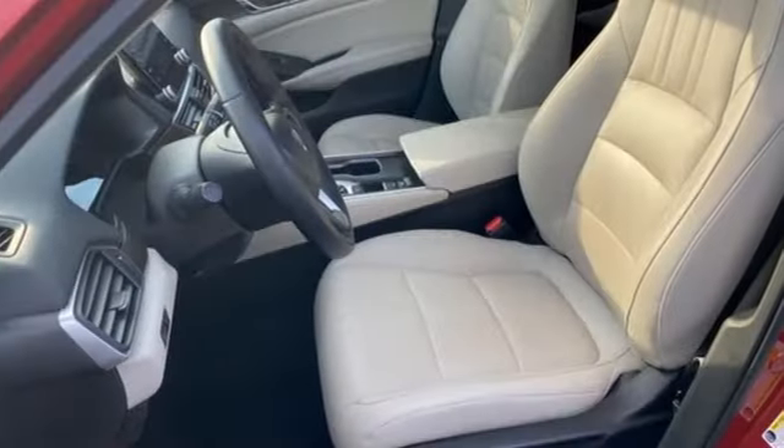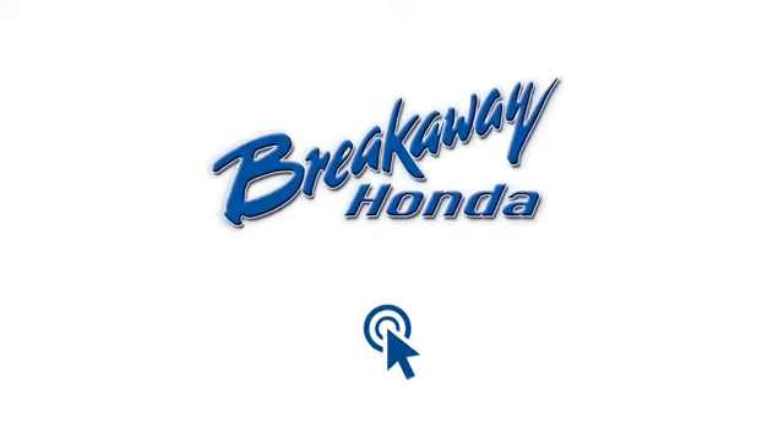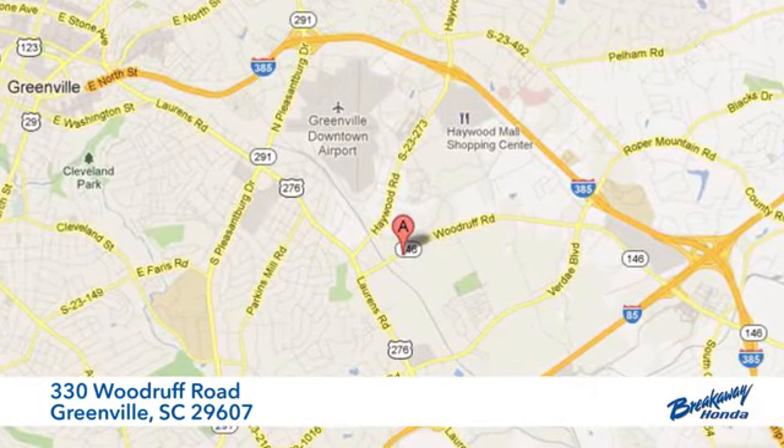Honda has a world renowned reputation for reliability. Take it for a test drive today. Call, click, or stop in today. We're conveniently located at 330 Woodruff Road in Greenville, South Carolina.